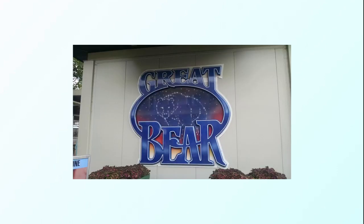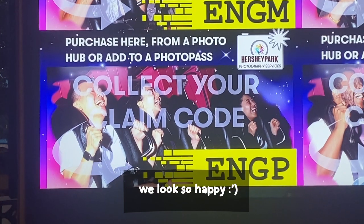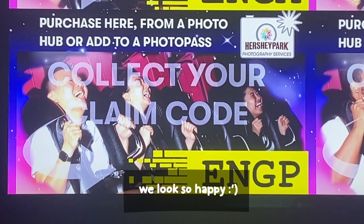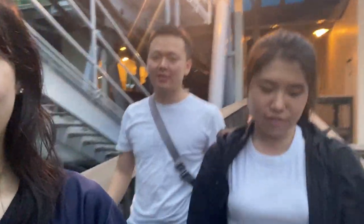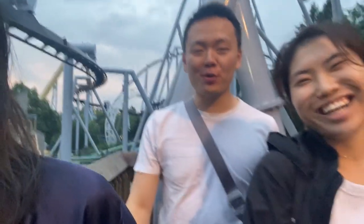We also rode Great Bear, which is one of those coasters where the track is on top and you hang from the bottom. It wasn't originally on our list, but we had some time and the line was short. Ratings ranged from 2 to 4 out of 5, with one person putting it above Candemonium and calling it a softer 5 than Skyrush.